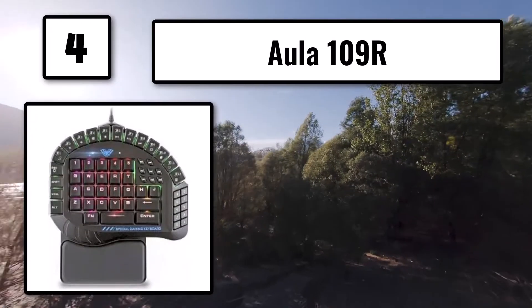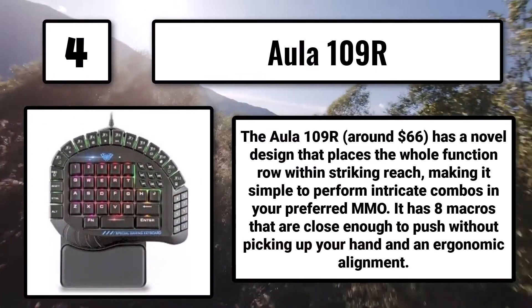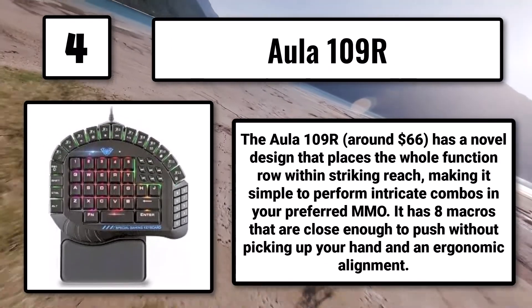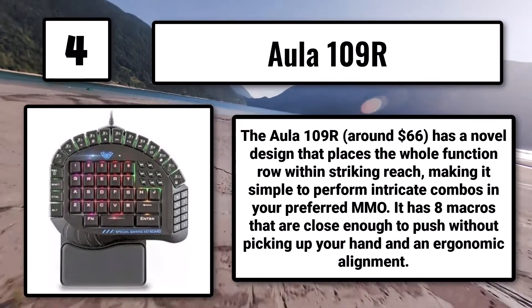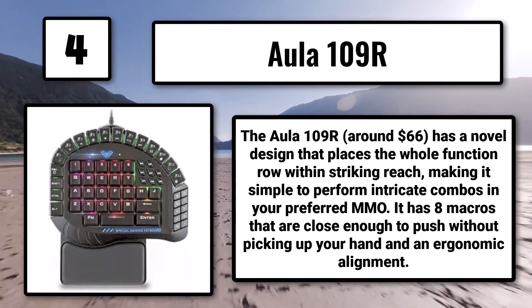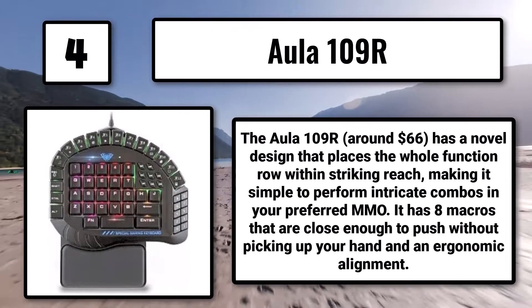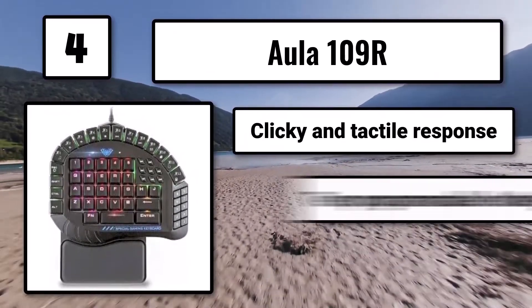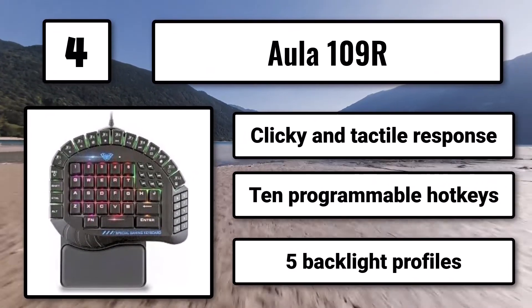Number 4: The Alla 109R, around $66, has a novel design that places the whole function row within striking reach, making it simple to perform intricate combos in your preferred MMO. It has 8 macros that are close enough to push without picking up your hand and an ergonomic alignment. Clicky and tactile response, 10 programmable hotkeys, 5 backlight profiles.